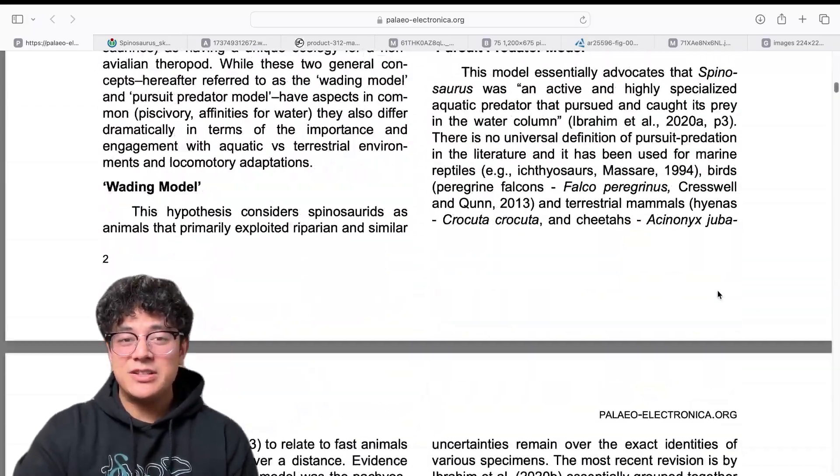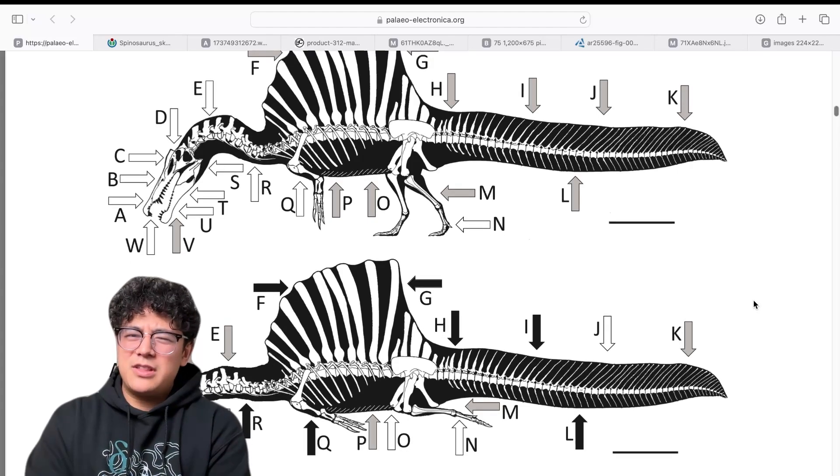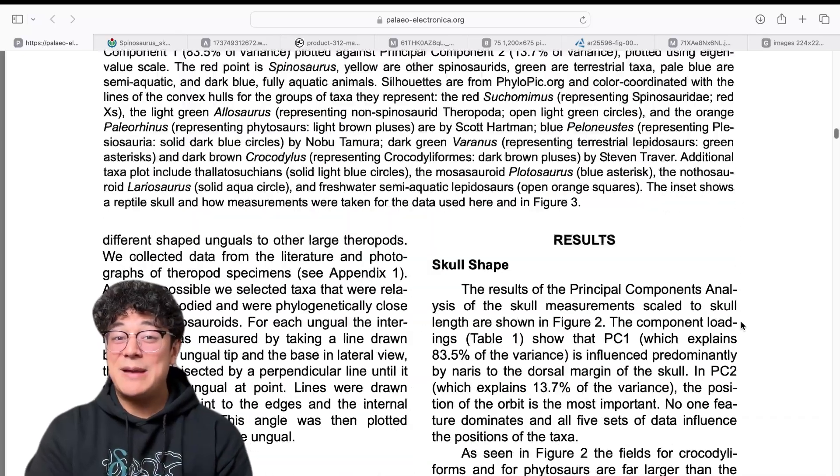Keep in mind, before this I did not think that Spinosaurus was a wader — I thought it might have done some of that, but it was mostly an aquatic pursuit predator. But this paper convinced me.